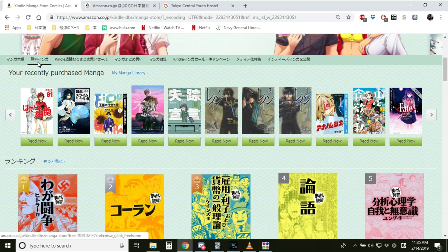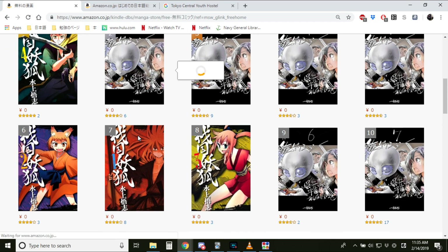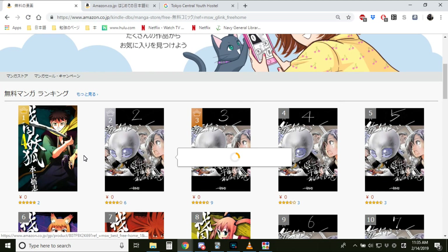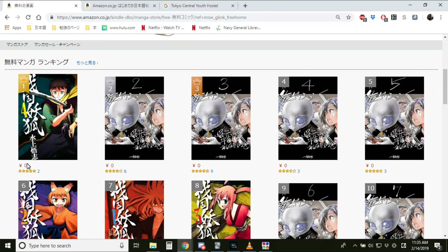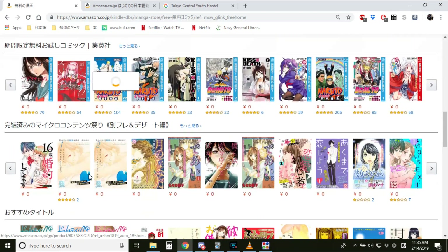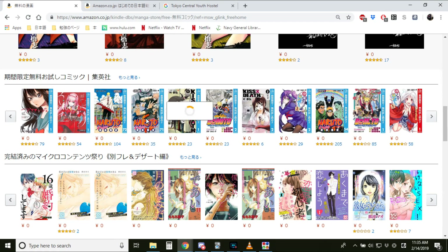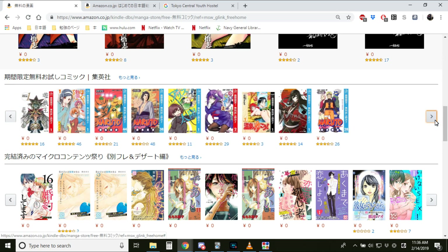If you go to Movie Manga, it's going to bring you to a list of manga. Sometimes the selection isn't the best, but as you can see right now, they're all 0 yen, which is great. You can click on any one of these and get it for free. There's free Naruto — people would be happy about that — and a lot of other stuff. You can keep searching through to see what they have.